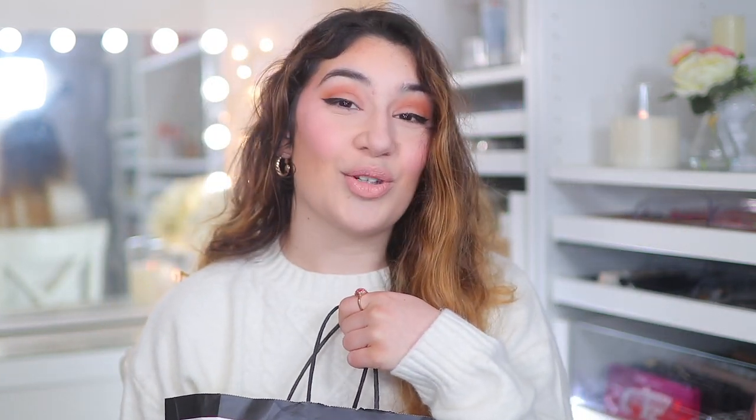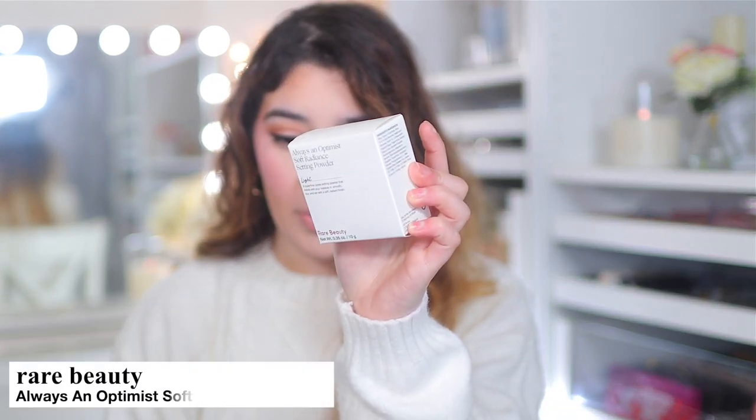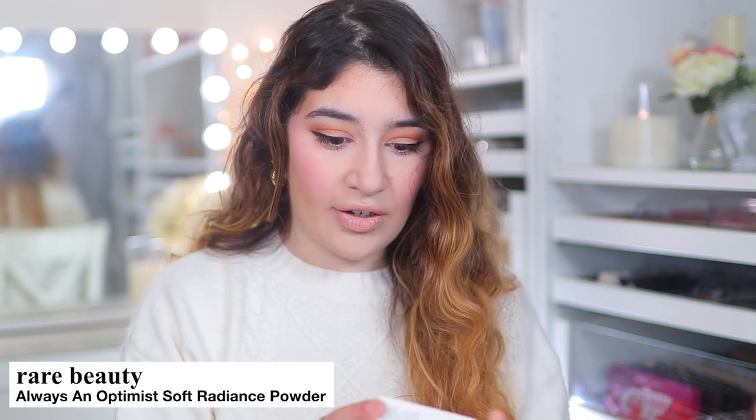Let's dive straight into it — I'm going to start off with Sephora. It's a hefty little bag. It looks like a little bag but there's a lot of stuff in here — I think there's like 15 items or more. The first thing I have is the Rare Beauty Always an Optimist Soft Radiance Powder in the shade Light. I have been wanting this for a while.